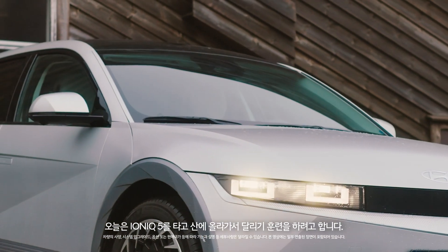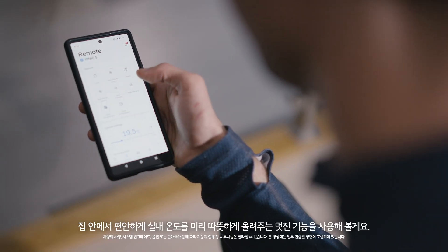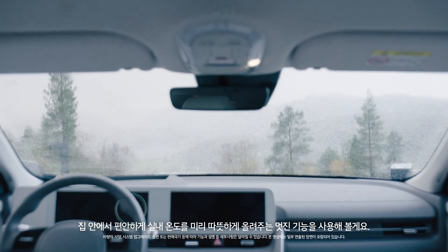Today I'm trying out an IONIQ 5, and I'm going to drive it high up in the mountains for a training run. I'm using this cool feature that allows me to preheat the cabin of the car from the comfort of my home.